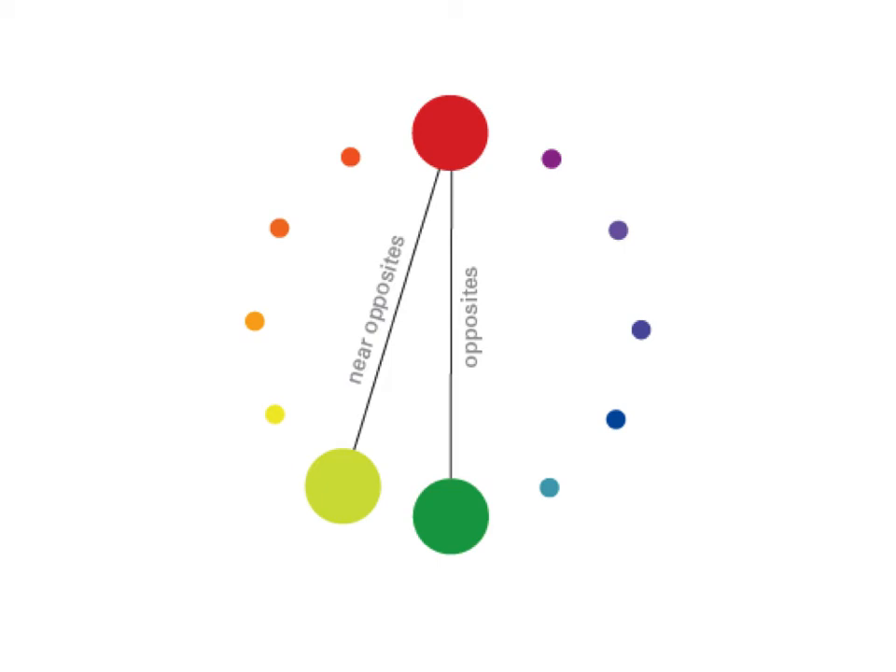One thing I did not mention earlier: colors are usually grouped into color temperatures, and they're either cool or warm. The reds, oranges, and yellows are the warm colors, and the others are considered cool colors. The ones in transition can go either way — sometimes green can be cool, sometimes green can be warm.